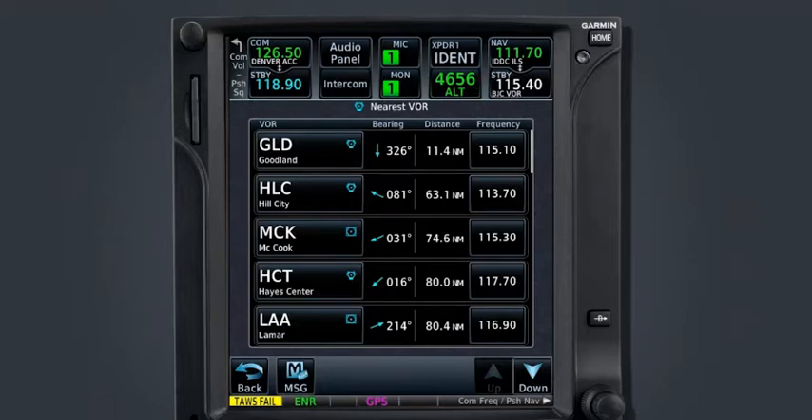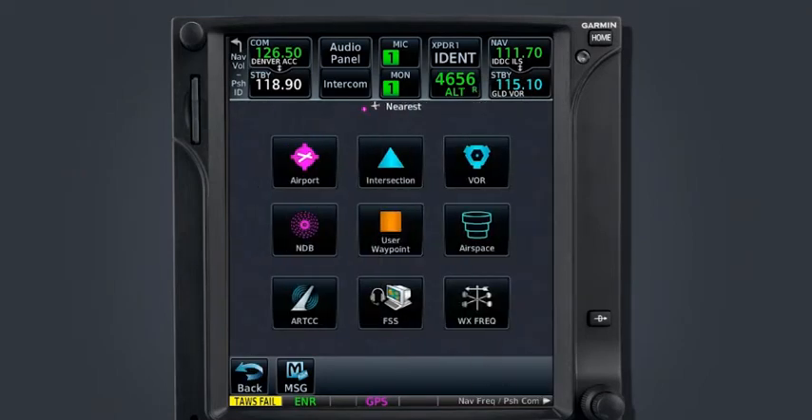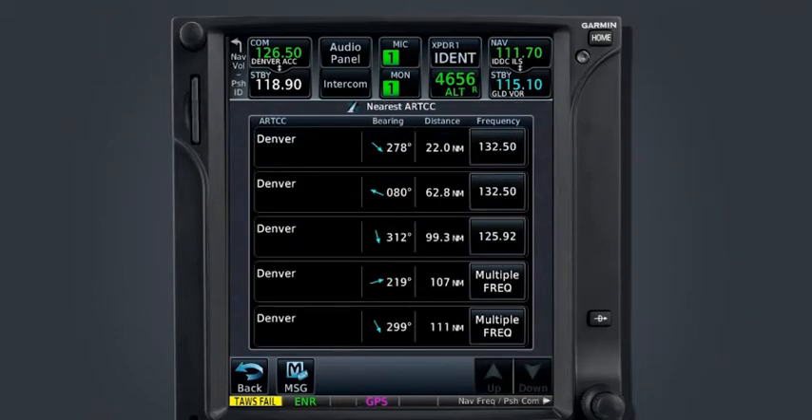Each list generated under the nearest function provides similar bearing and distance information. For lists that provide frequency information, such as VOR or ARTCC, the frequency field can be used to auto-tune the frequency into either the standby COM or NAV radio. If you select the frequency box 115.10 for the Goodland VOR, you will notice it auto-populates the standby NAV window. Take note how the reverse lookup feature displays GLD VOR beneath the frequency. You can also select ARTCC from the nearest page to display all the nearest center frequencies within 200 nautical miles.